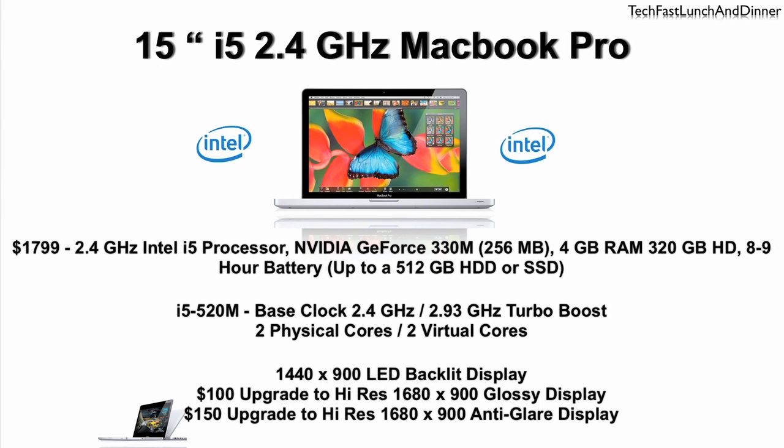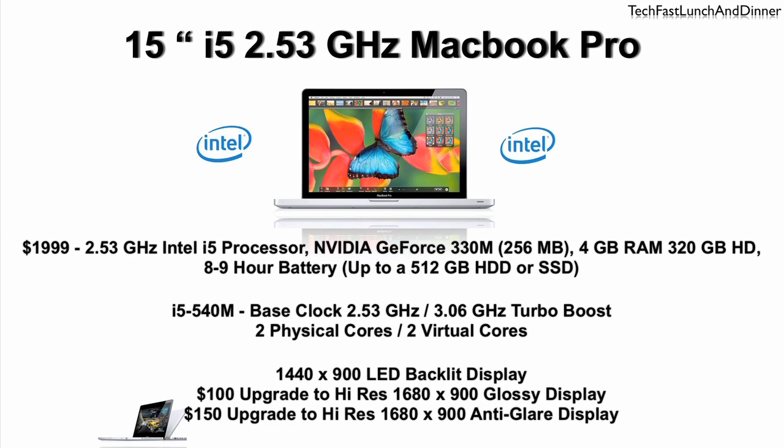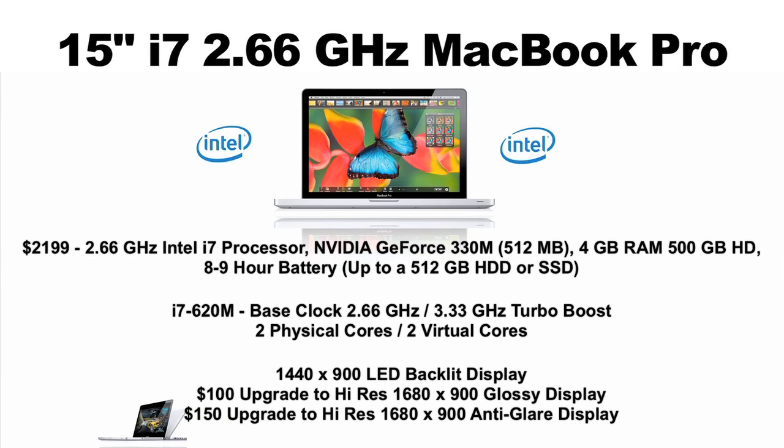Moving to the 15-inch base model, we see the i5 introduced with a 2.4 GHz base clock, which bumps up to 2.93 GHz with turbo boost. For $200 more, you jump up to the 2.53 i5 processor, which turbo boosts up to 3.06 GHz. The OS on these models sees four cores — two physical and two virtual.